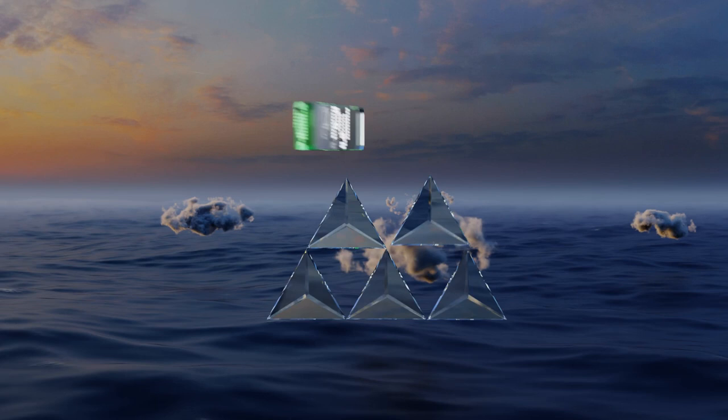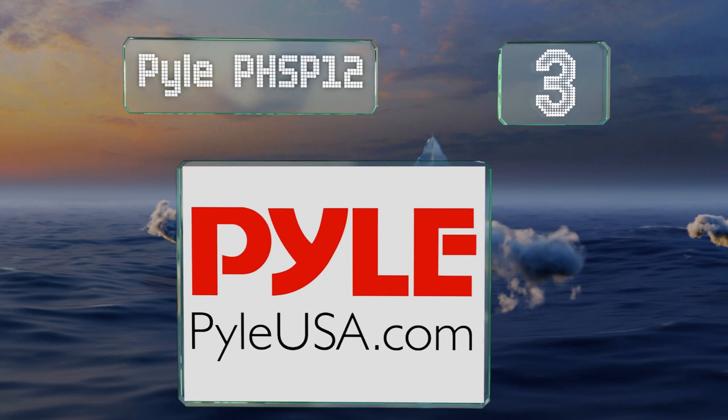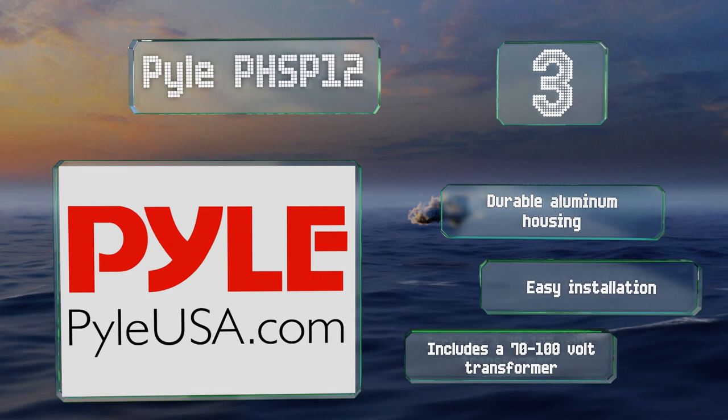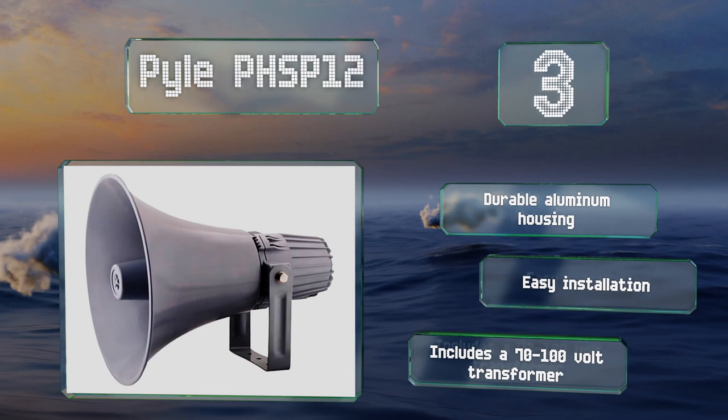Nearing the top of our list at number 3. With 60 watts of power and a maximum SPL of 103 dB, the Pyle PHSP-12 is loud enough for most requirements. While its frequency range of 400 Hz to 5 kHz lacks some bottom end, it is one of the more capable models within its price range. It comes in a durable aluminum housing, is easy to install, and includes a 70 to 100 volt transformer.